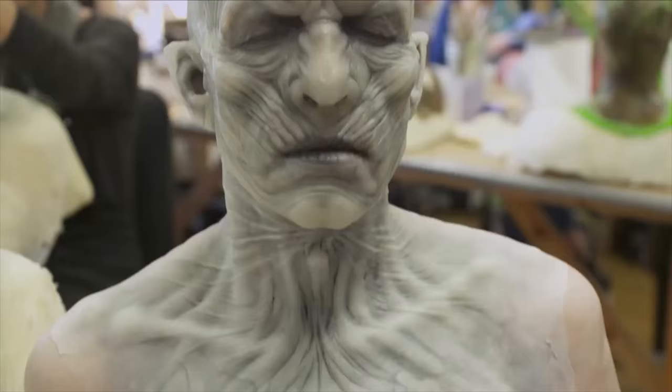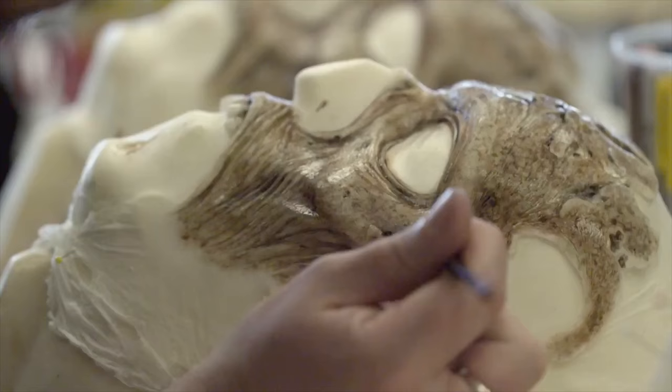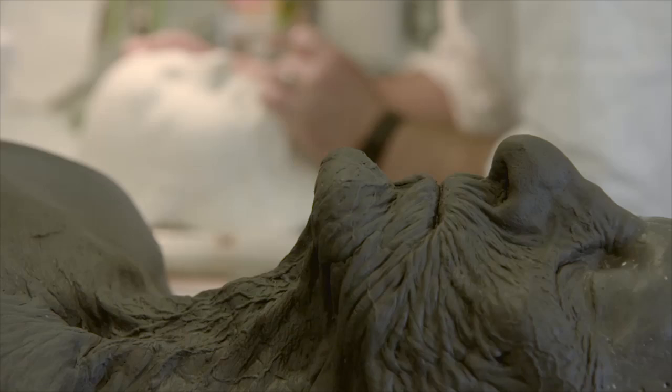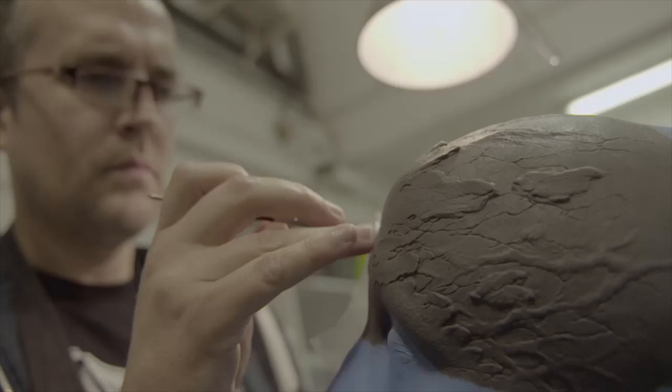A show like Game of Thrones is kind of like a bucket list. We will actually concept and design the characters. A lot of our crew concentrate on painting. A lot of guys are from a very sculptural sort of background. Hairdressing — definitely an artistic process.